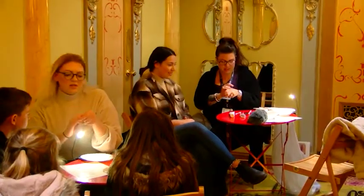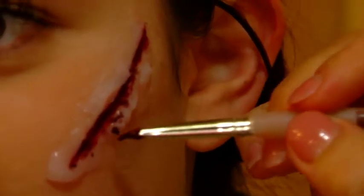I've just applied the sculpt gel, which gives us the basic shape of the scar. Now I'm adding some grease paint to give us the depth of colour. This week aboard the SS Great Britain, special effects make-up artists from a local college are giving visitors the chance to experience the gruesome side of Victorian life.